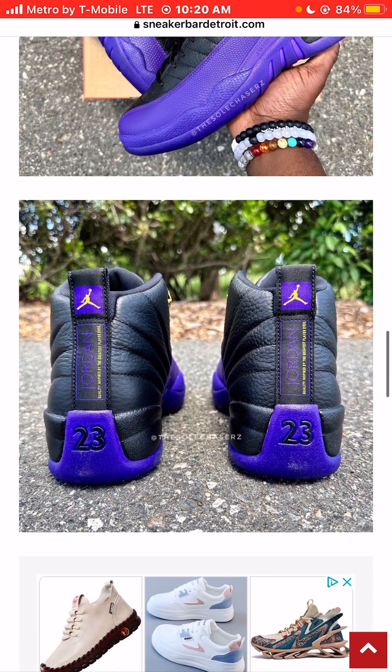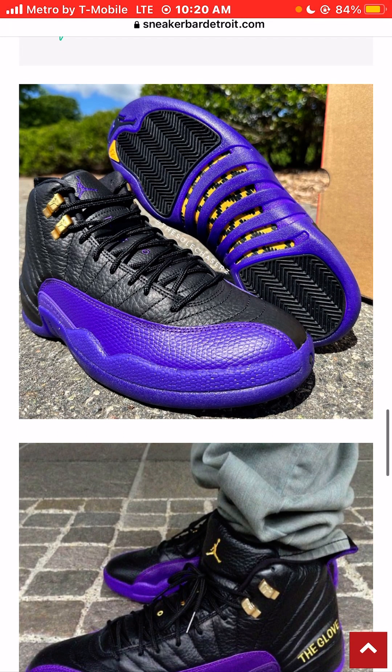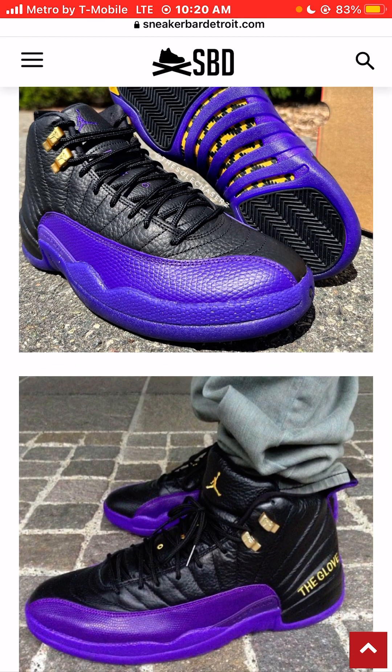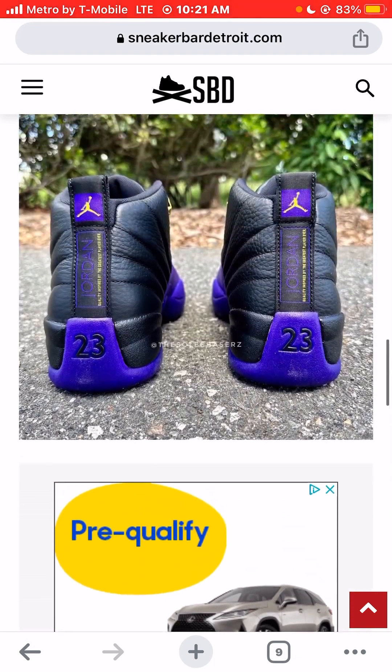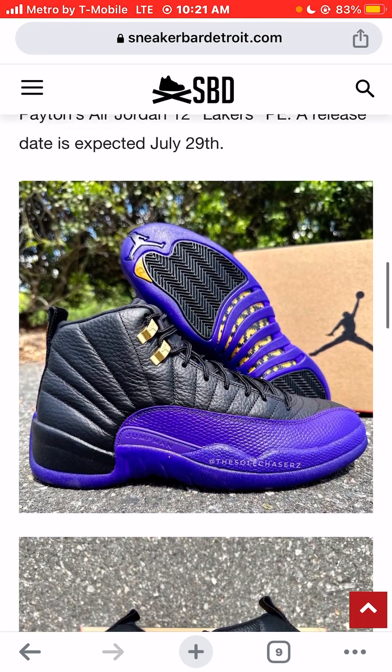Would I buy these for $200? I'd probably pass on these. I've seen some other colorways in the 12 silhouette that I would prefer, and for $200 it's just a little bit too pricey for this specific colorway. But there are many other colorways that I would throw $200 plus tax down for the Jordan 12 silhouette — just not this specific one. I think it's a cool and great colorway, and I like the 12 silhouette, but I wouldn't spend $200 plus tax for this specific colorway. Let me know your opinion.